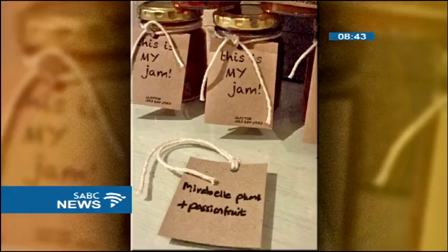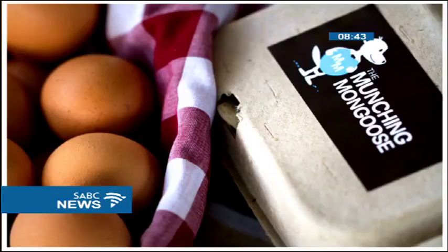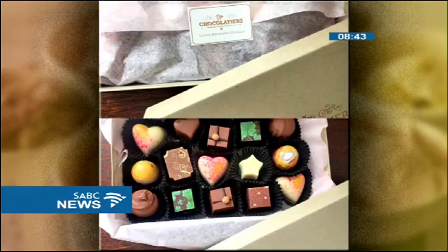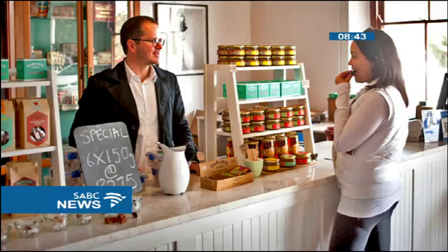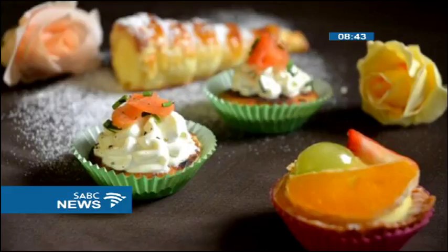One of the highlights of the market is the stand, A Moveable Feast, in which top local chefs will create a product to be sold exclusively at the market. The market is also a plastic-free zone, and visitors will be able to shop for quality, ethically produced products in a more relaxed and curated space. To tell us more, we're joined in studio by Roberta Thatcher, the curator of the Pantry Market at Keys Art Mile.